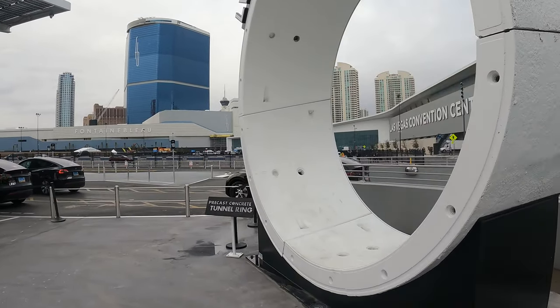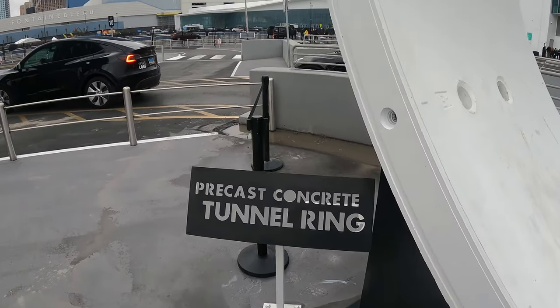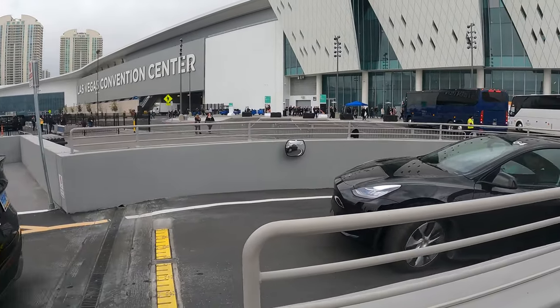I never really understand why there's a driver in each — surely they should be autonomous by now. Anyway, there's a little driver... and another little driver.